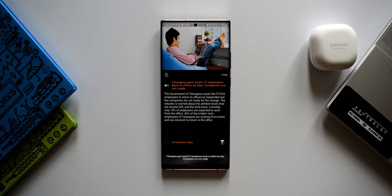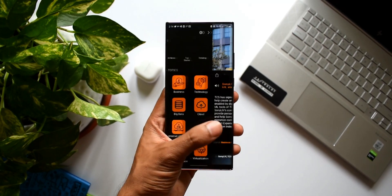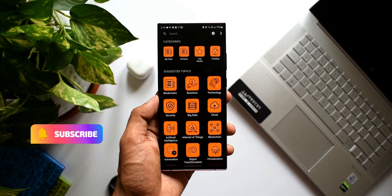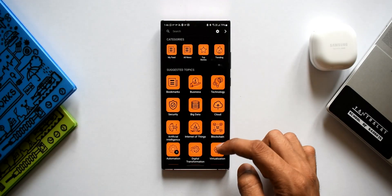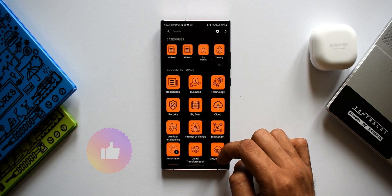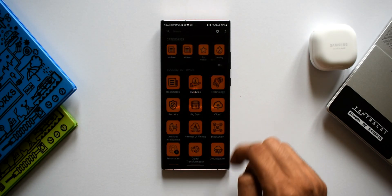You can swipe left to see categories and suggested topics, and tap on a category to customize them. The icons could have been designed a little better for a more pleasing visual experience, but it serves the purpose. Go ahead and check out this news application.